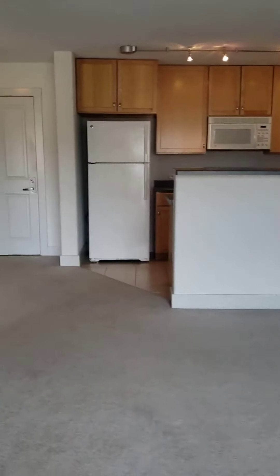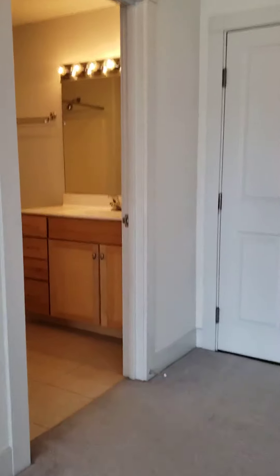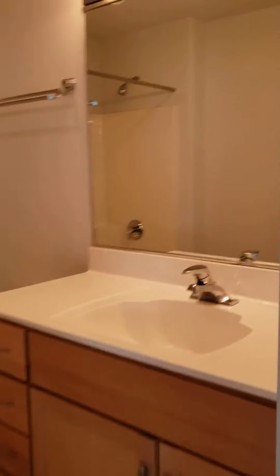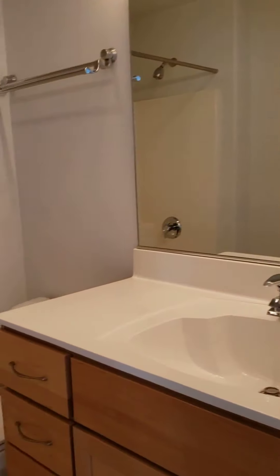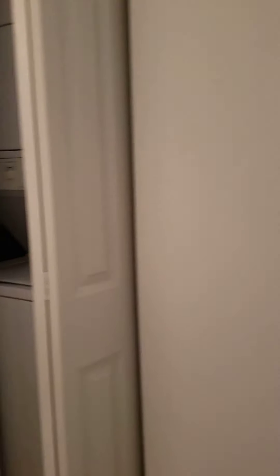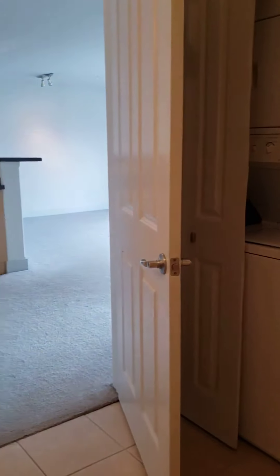Alright, let's make our way into the bath before we make it into the bedroom. It is a shower over the tub. I'm going to try to stand in this corner too, so you can see the washer and dryer is behind the door.